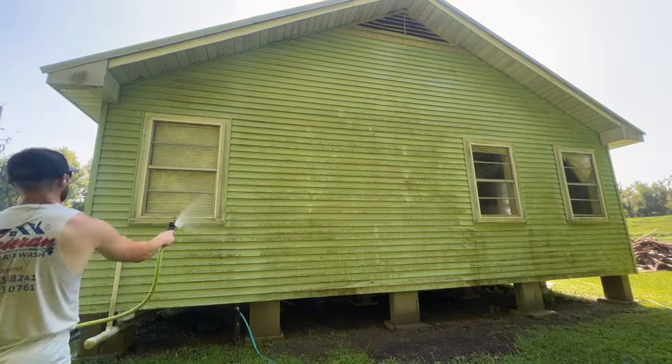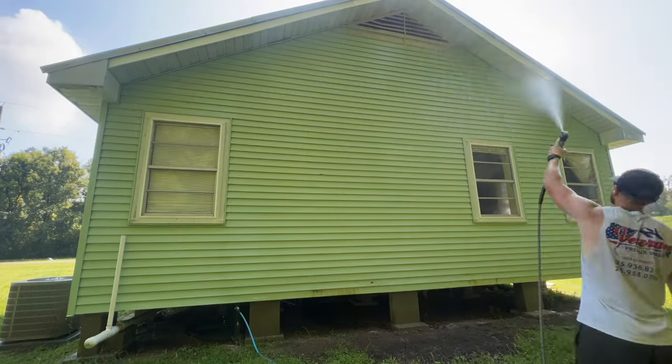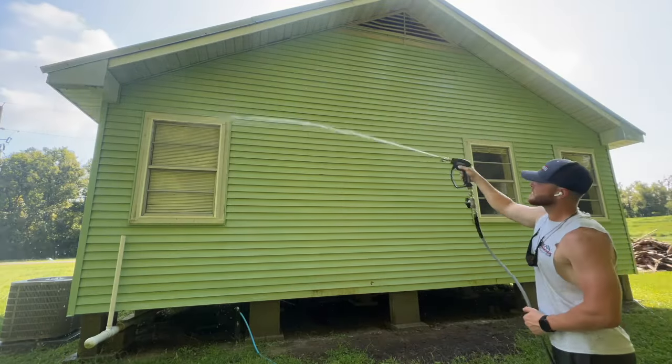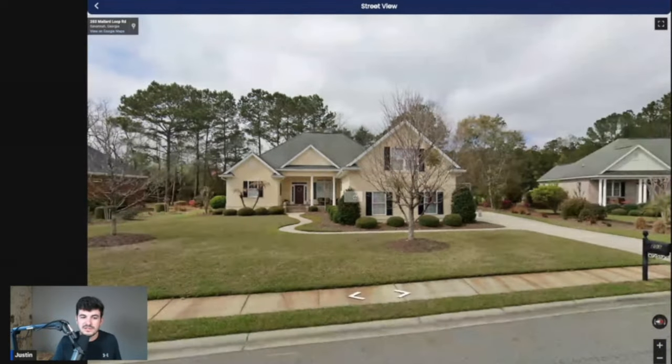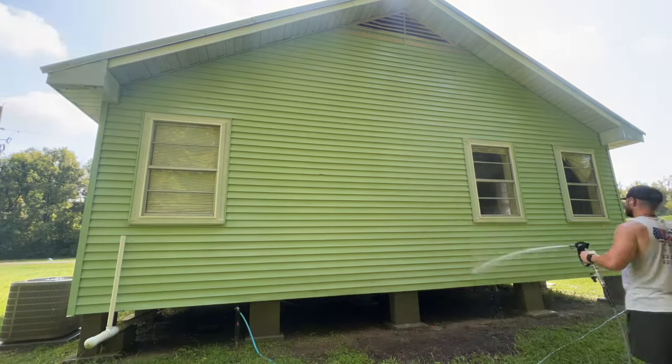In this video, I'm going to show you the easiest way to quote pressure washing jobs. I'm going to be walking you guys through a house wash, roof wash, and a driveway quote. I'm also going to tell you guys how much we charge per square foot and how much you should be charging per square foot, depending on a couple of different variables. If you stick around until the end, you guys are going to know everything you need to know to start landing a bunch more jobs.